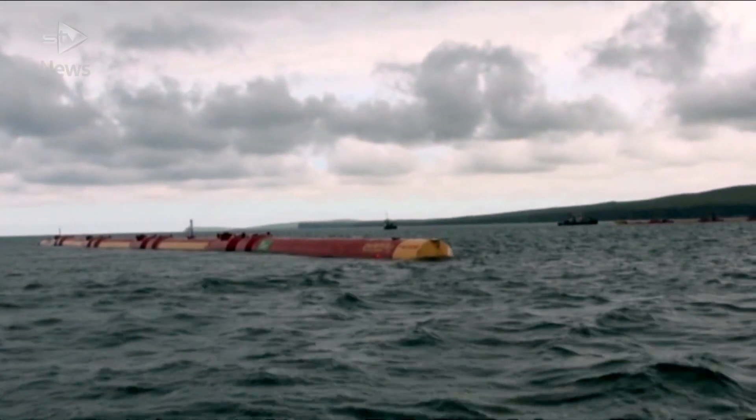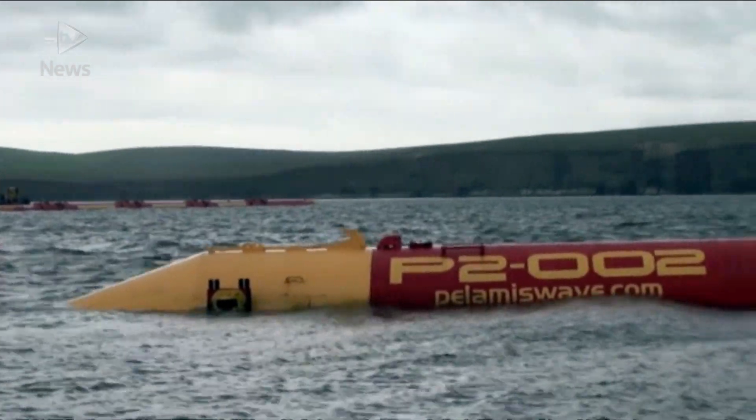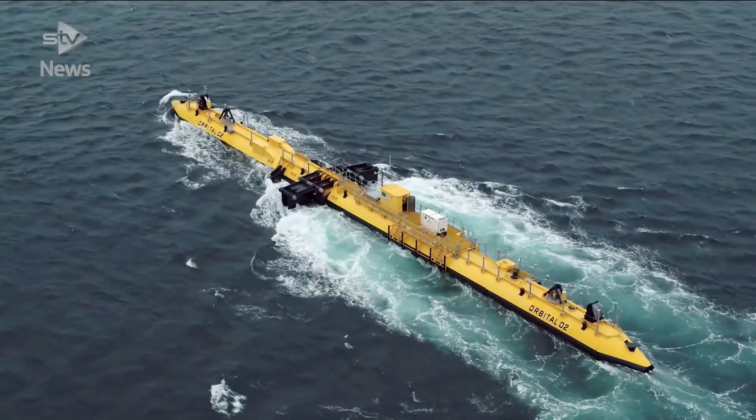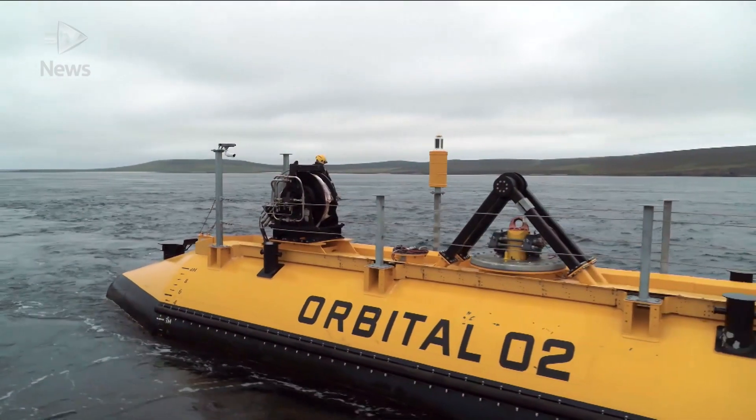While wave energy has had a choppy past with the collapse of Pelamis and Aquamarine over funding issues and big losses, tidal is keen to be key in the mix to getting our emissions down. This new giant of the deep is our latest hope in helping reach net zero.